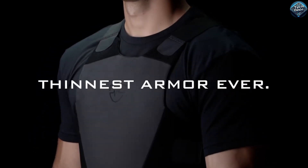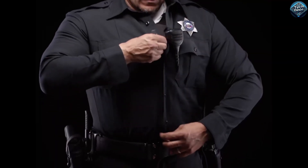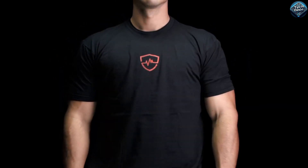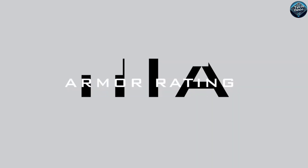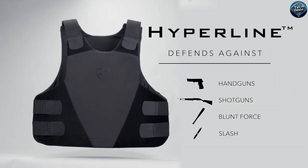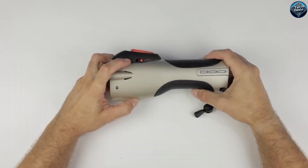Hyperline Body Armor is an innovative self-defense gadget designed for ultimate concealment and protection. This lightweight armor fits seamlessly into everyday clothing, making it nearly invisible while offering robust protection against threats. Crafted from advanced materials, it can effectively shield against sharp objects and blunt force impacts. Its flexibility and comfort ensure that wearers can move freely, whether they're at work or on the go. With Hyperline, you gain peace of mind knowing that you're safeguarded by state-of-the-art technology without drawing unwanted attention.